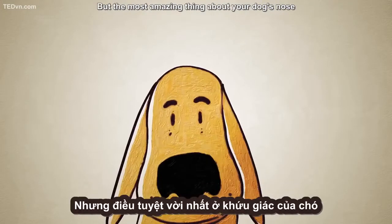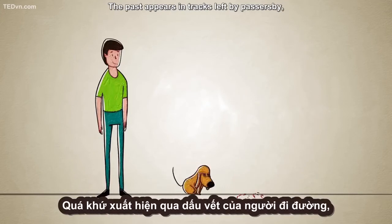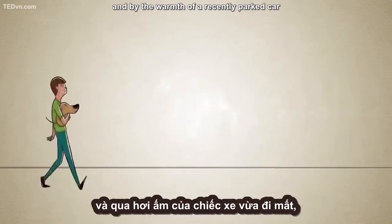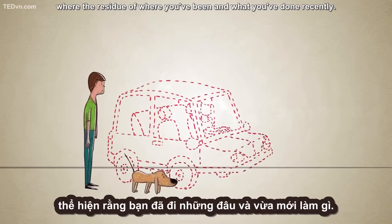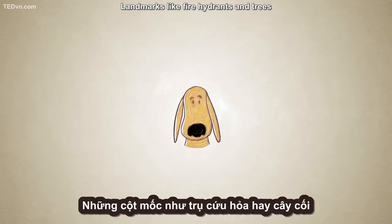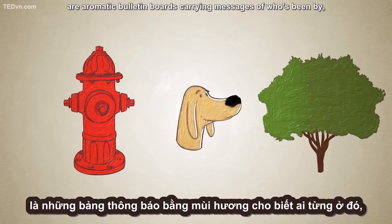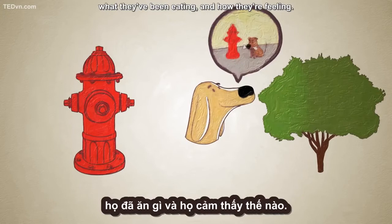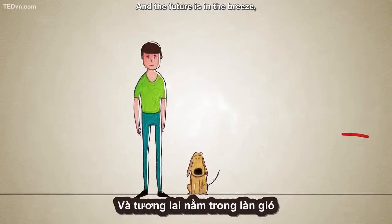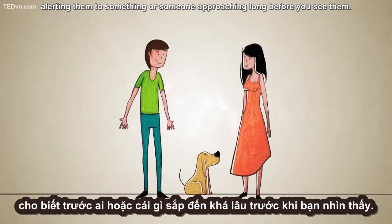But the most amazing thing about your dog's nose is that it can traverse time. The past appears in tracks left by passersby, and by the warmth of a recently parked car, or the residue of where you've been and what you've done recently. Landmarks like fire hydrants and trees are aromatic bulletin boards carrying messages of who's been by, what they've been eating, and how they're feeling. And the future is in the breeze, alerting them to something or someone approaching long before you see them.